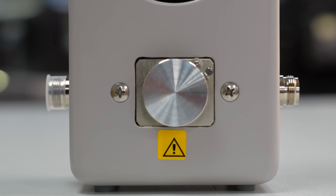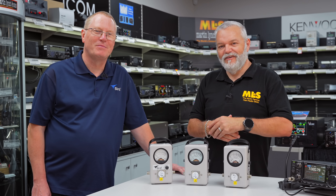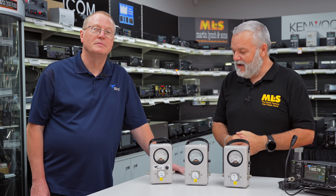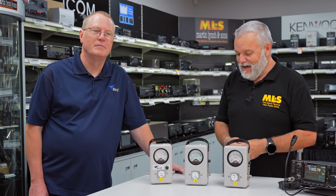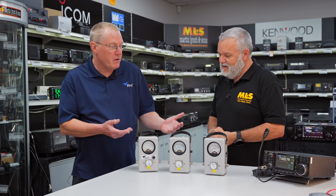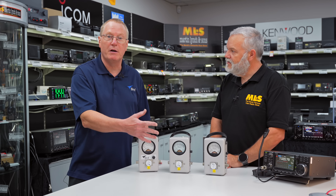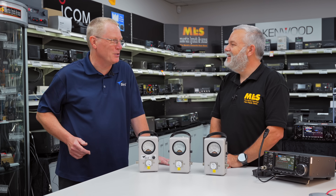A power meter is the staple diet of a ham radio operator. Over the years Bird has built such a fantastic reputation — the predominant use for the Bird meters is forward and reverse power. These will give you the forward power and the reflected power over their respective frequency and power ranges. But we have come a long way since 1952 when these products were introduced.